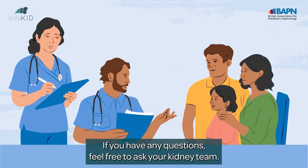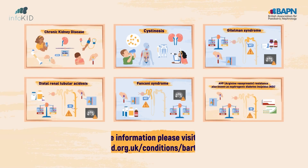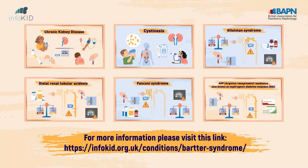If you have any questions, feel free to ask your kidney team. We hope you have found this video useful. Please see the link below for more information and our other videos.